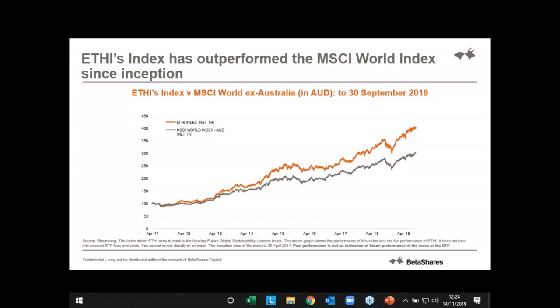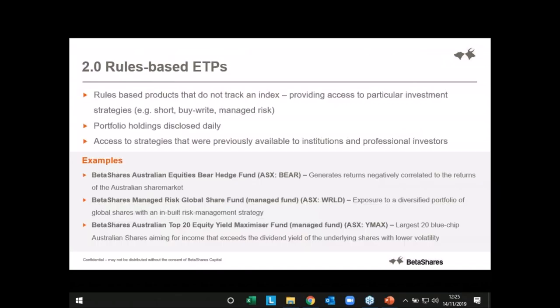Ethical investing is becoming more and more important and popular — people want to access it. So we've covered index tracking. Now we move to 2.0, which is where we talk about rules-based ETPs. These are the next phase of ETPs that aren't necessarily tracking a traditional passive index but are providing access to particular investment strategies, like managed risk or a buy-write to generate income. Often these are means of accessing strategies that were previously available only to institutional and professional investors. Something like managed risk with WRLD or WORLD are good examples.